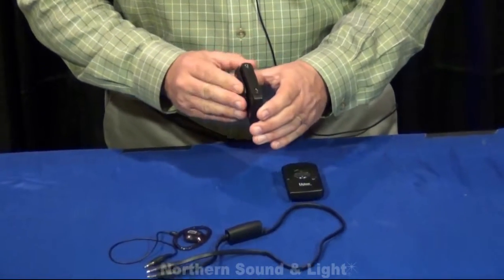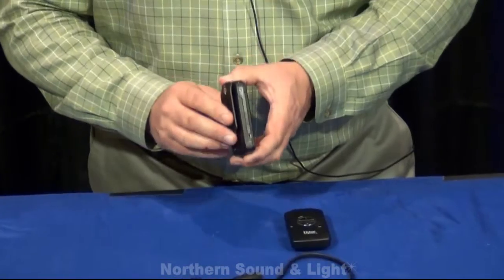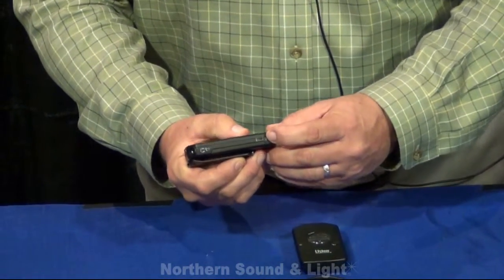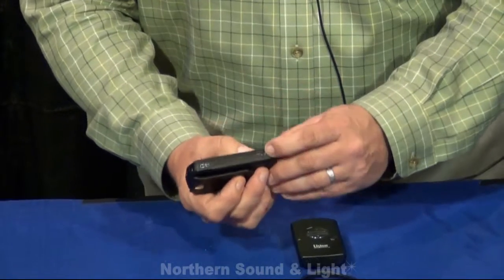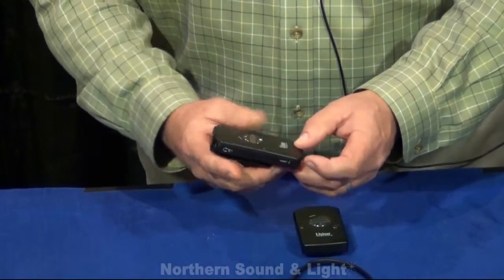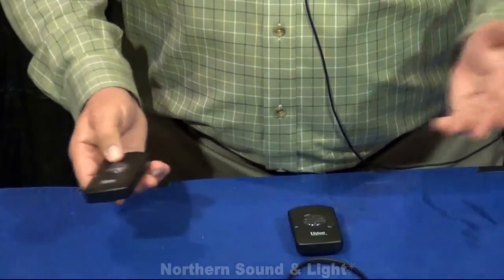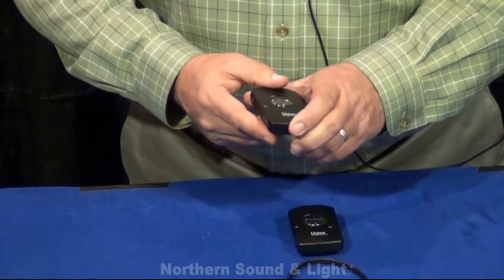What's nice about these is that they have an integral lithium-ion battery. We use a standard mini USB jack, just like your cellular phone, and we can charge these up to 500 charges. They'll run for many hours — around seven or eight hours on a charge.